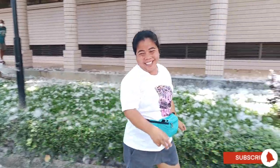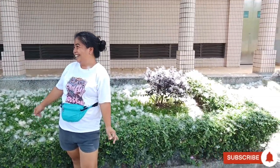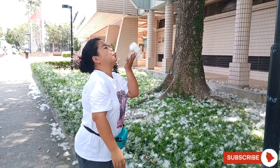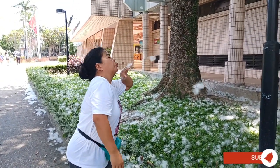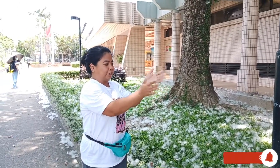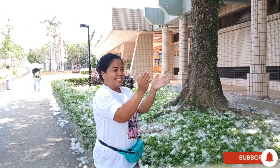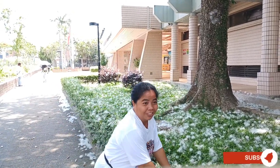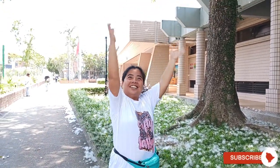So beautiful! I've got another one. Let's blow it. Very nice. They're so soft. Let's get this for us. Winter is summer! I love it.